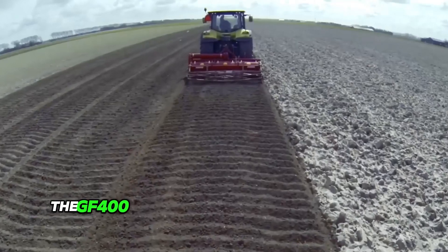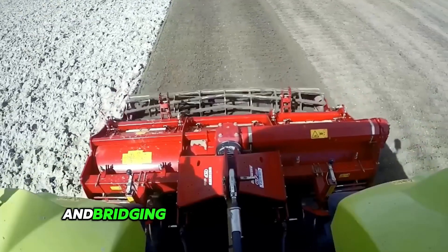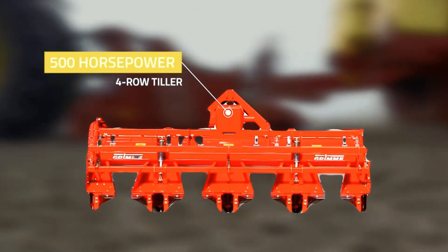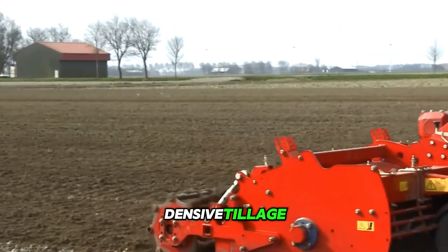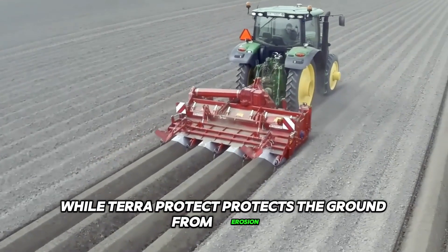The GF400 is the farmer's multi-tool for high quality soil preparation and ridging of vegetables and potatoes. This four-row tiller adapts to your needs, going from full tillage to ridging mode in minutes. Extensive tillage ensures optimal growing conditions for your crops, while TerraProtect protects the ground from erosion.